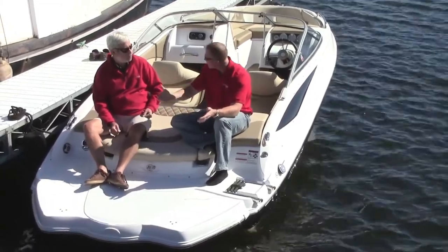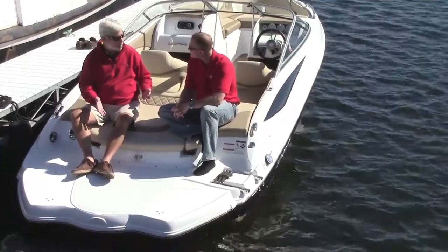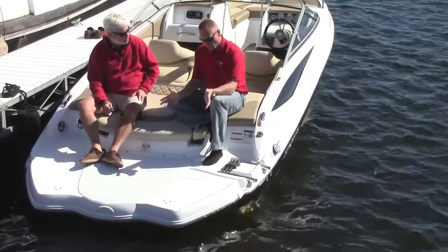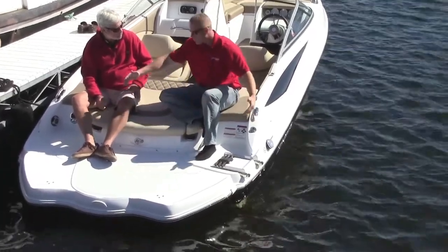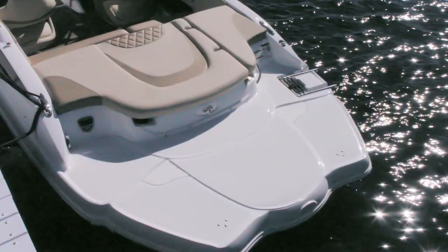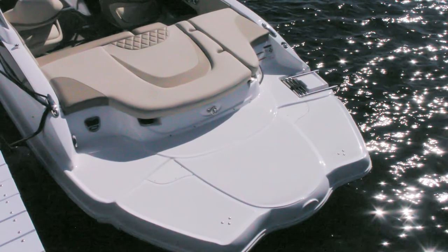This might be the smallest boat in the fleet, but this is one of the biggest swim platforms I've ever seen. The nice thing about the 208 is it's a full-beam swim platform that allows you to get on and off the boat easily. It gives you security back here, and let's face it, in a 20-footer this is where you spend a lot of your time.